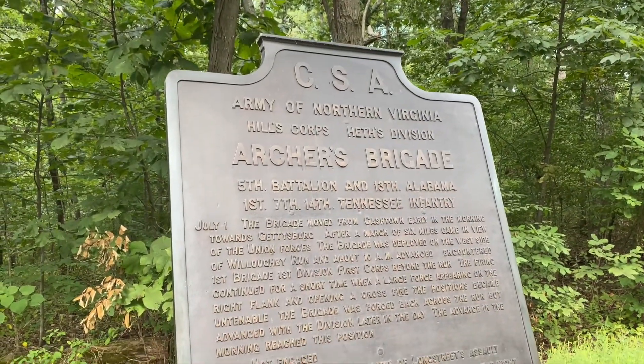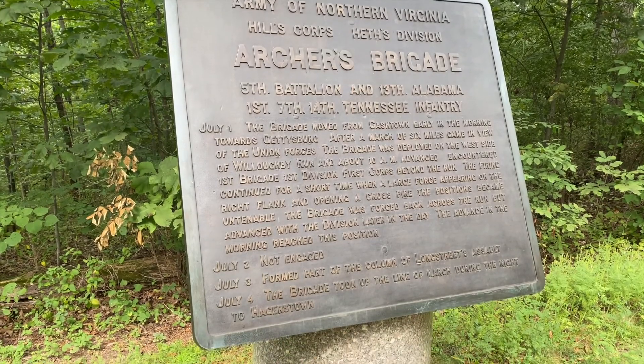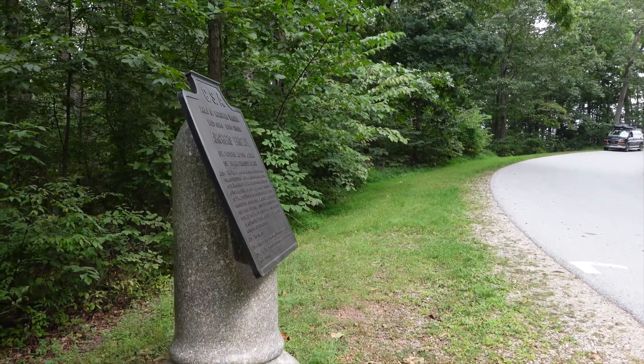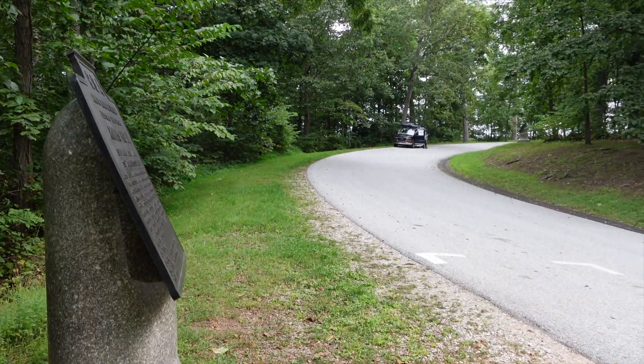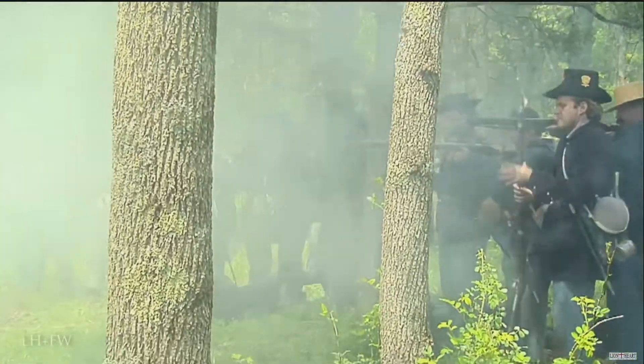We're going to head over this direction and see the route of retreat that Archer's Brigade would have taken back towards Willoughby Run. I hopped across the road here — this is the point where the Confederates would make their advance in the early morning hours at Gettysburg. This is where Archer's Brigade would advance to, and they would meet the Iron Brigade here.